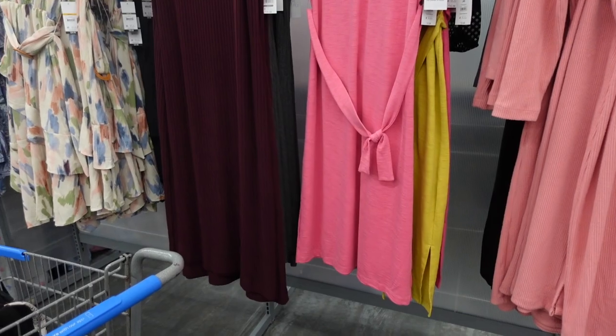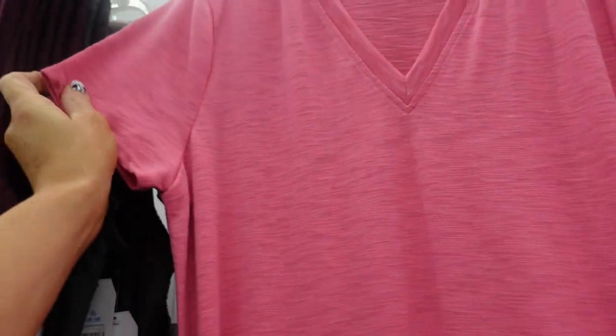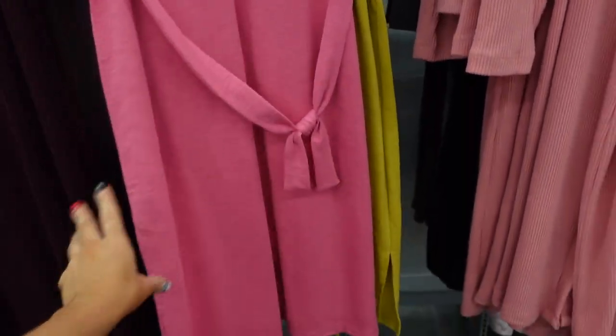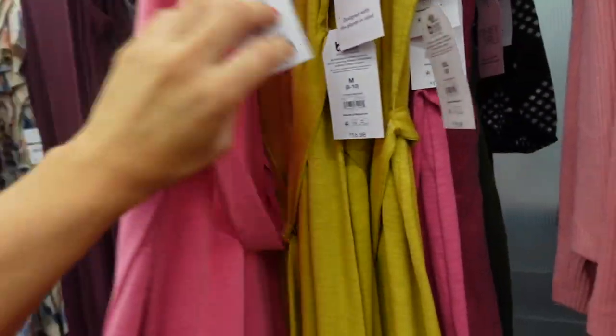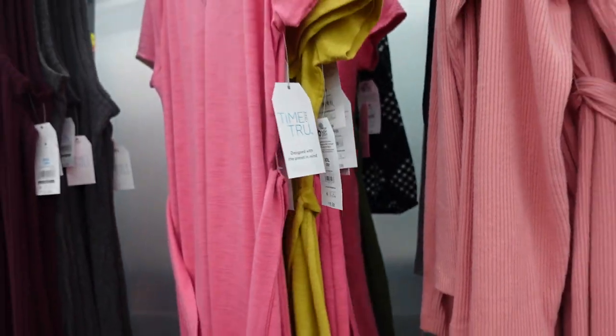New t-shirt dresses from Tywin True. These have that plunging V, a relaxed sleeve, burnout style fabric, and a belt with the little slit on the side. Same kind of fit through the back. In the pink, also comes in the gold and the olive. They're $16.98.